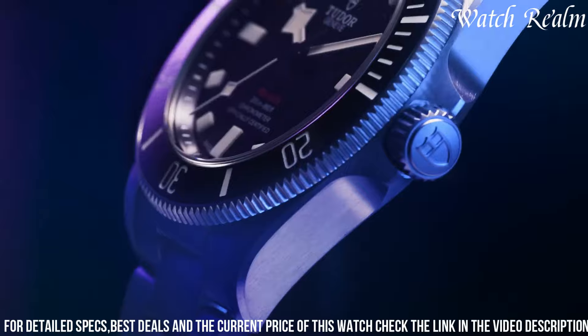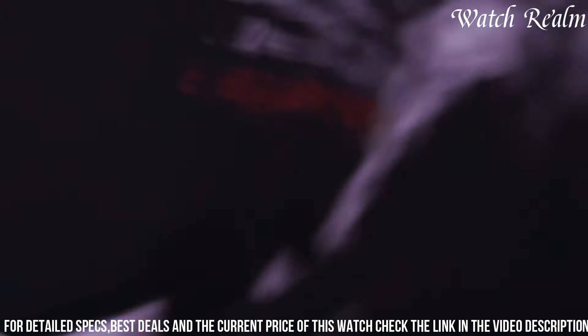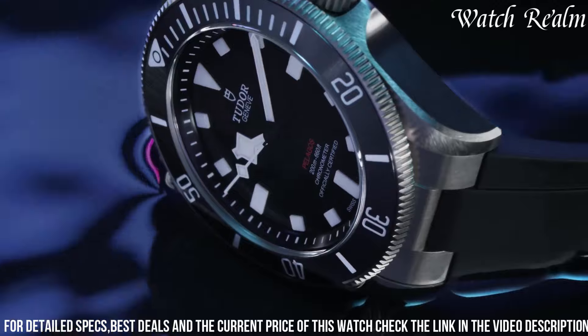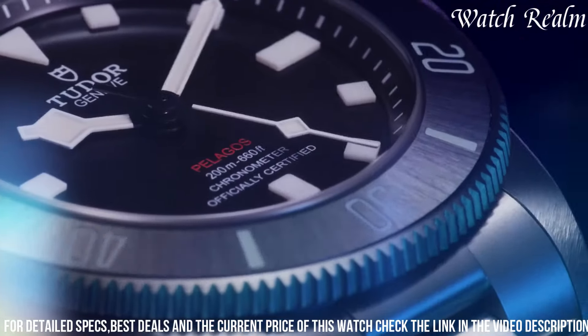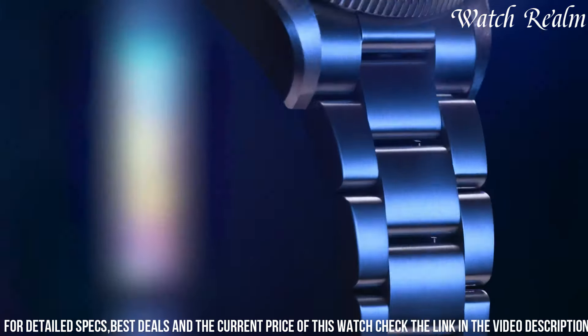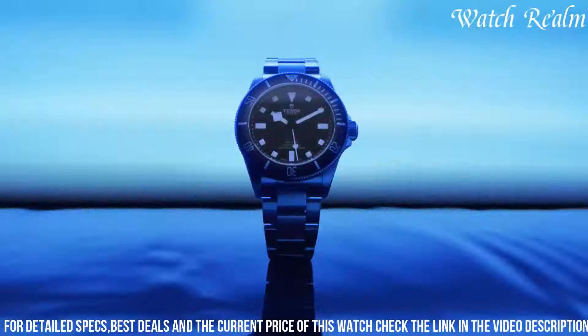The striking blue dial, adorned with luminous markers and hands, provides exceptional legibility in various lighting conditions. Equipped with the in-house Tudor caliber 5,612 movement, the Pelagos 39 assures exceptional accuracy and a power reserve of approximately 70 hours.